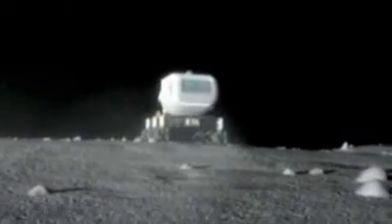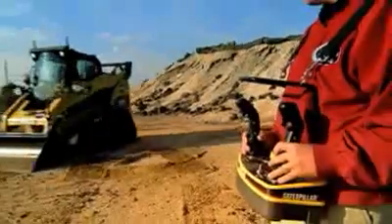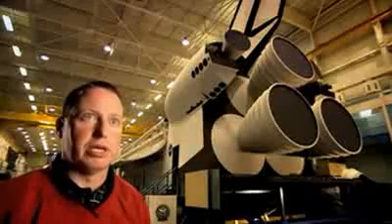Caterpillar is also helping out with giving us ideas. They're part of the design reviews — we have Farad and John Schock available so we can talk about ground pressure, and what the shape of a bulldozer blade should be.